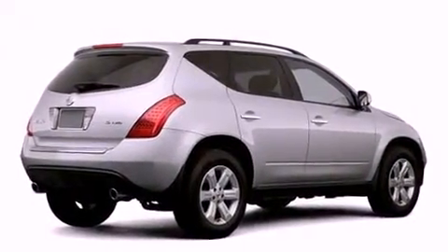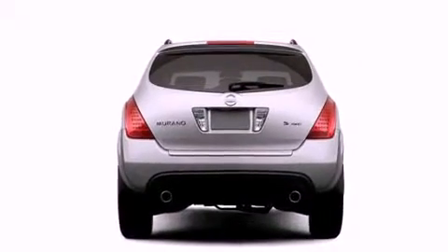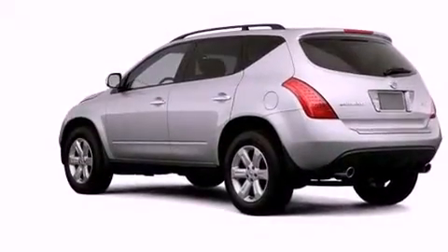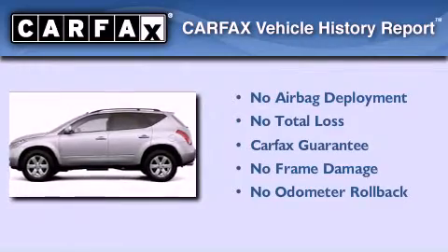An anti-lock braking system, dual airbags, rear seat childproof door locks, a rear window wiper, and a rear spoiler. Not to mention that this crossover qualifies for the Carfax buy-back guarantee.